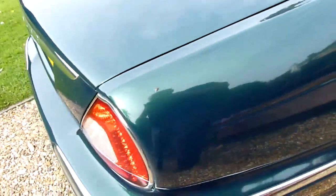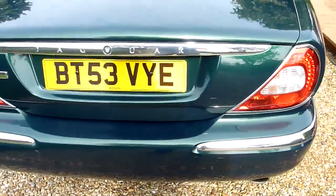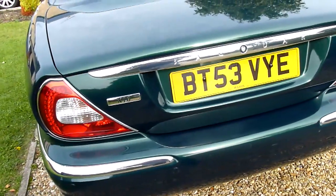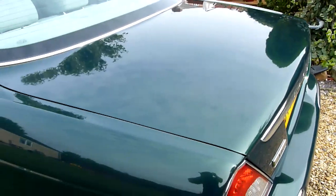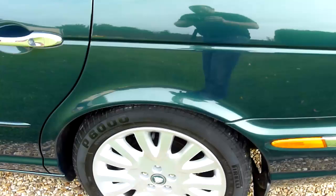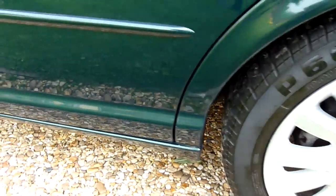Coming around the back — no marks or anything on here, absolutely superb. Parking sensors on the back there, as you can see. Originally supplied by HA Fox Jaguar. Lovely deep shine in the paintwork. It's always been garaged, this car — absolutely superb. The rear wheel again, no marks or anything on that, and no corrosion or anything on the doors. Absolutely superb.